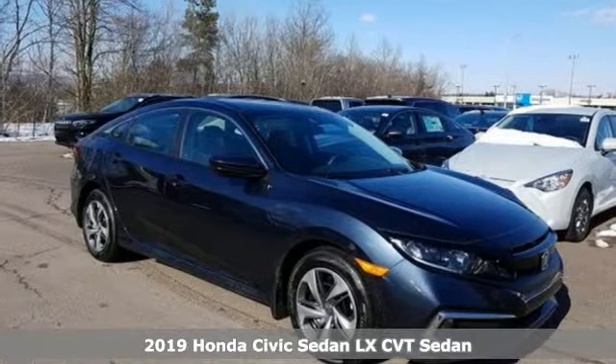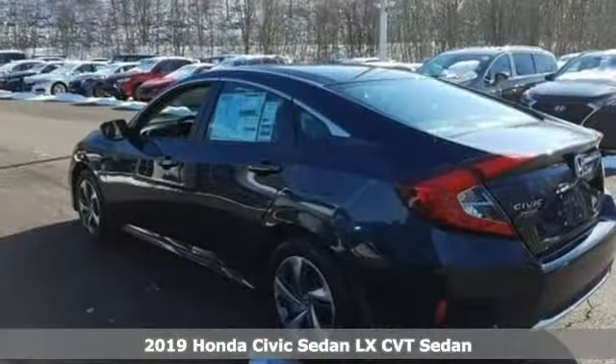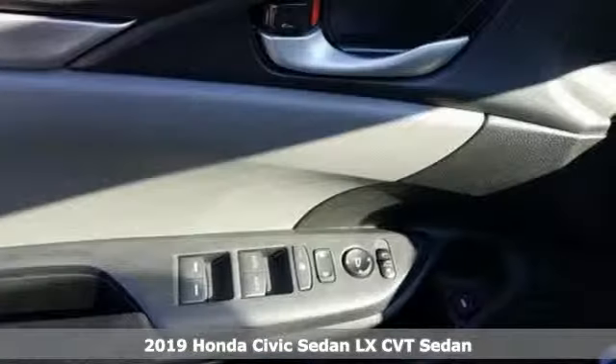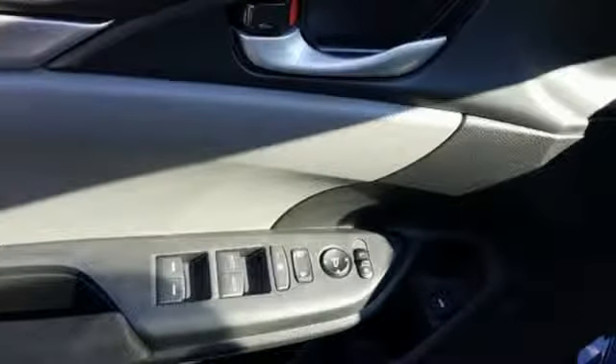It's a new 2019 Honda Civic Sedan. Get more mileage out of every drive with this Civic. Features include external memory control and wireless phone connectivity.